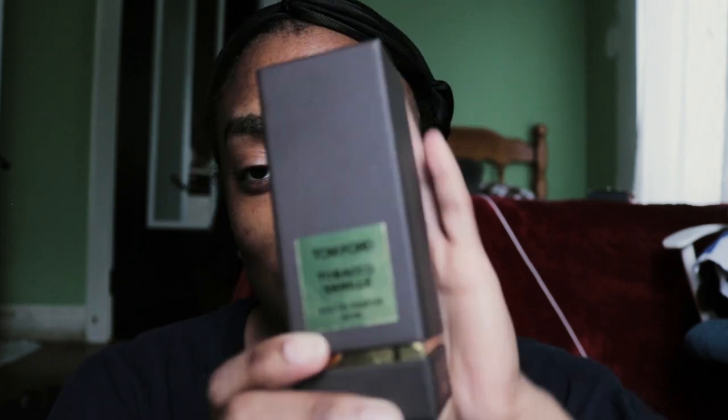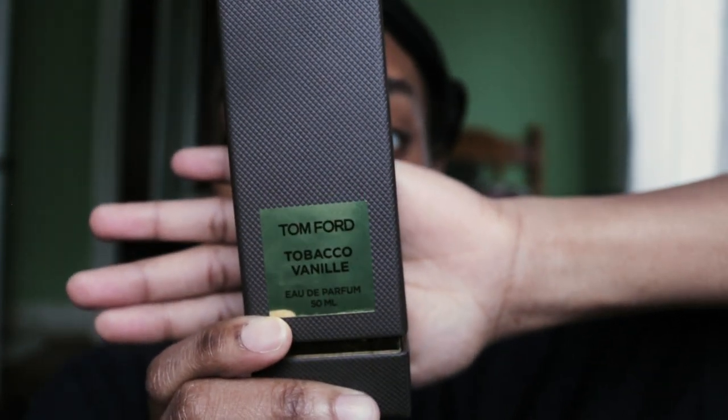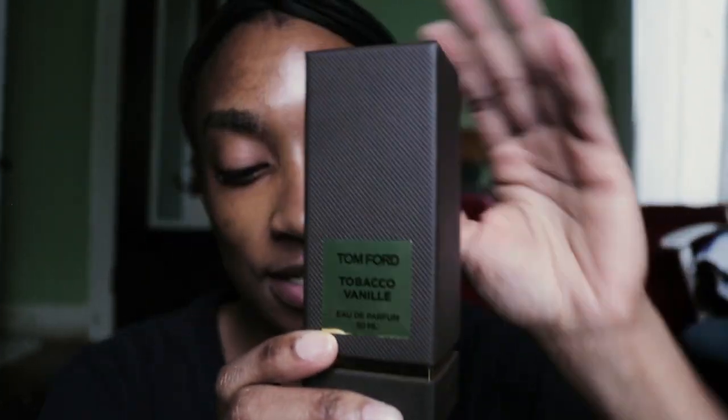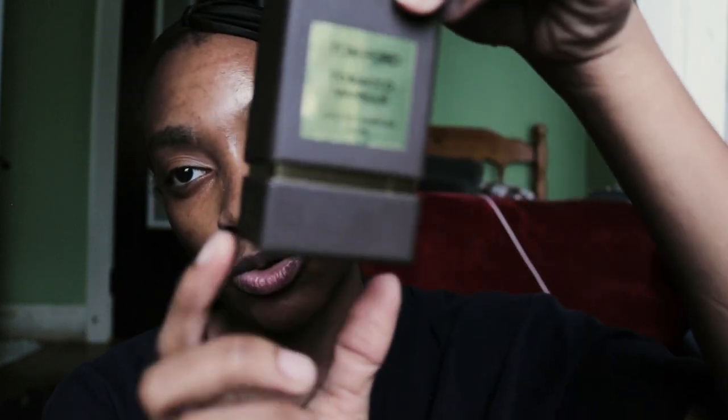So first we're going to start with fragrance. My camera is dying already but I'm going to film this very quickly. We got the Tobacco Vanille Eau de Parfum by Tom Ford. Do you guys see the packaging? It's like full leather with gold in the middle like this.